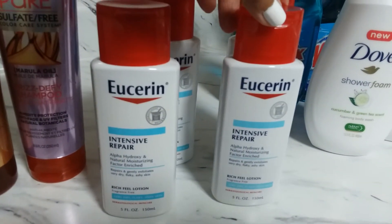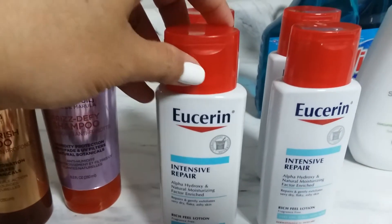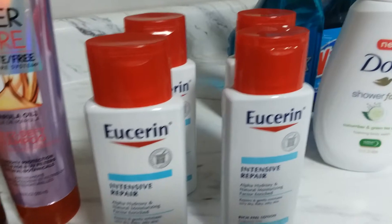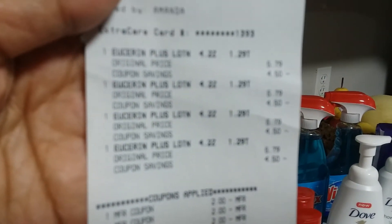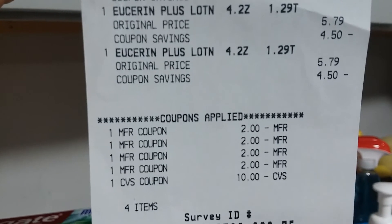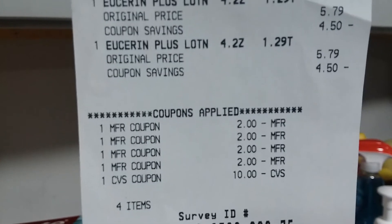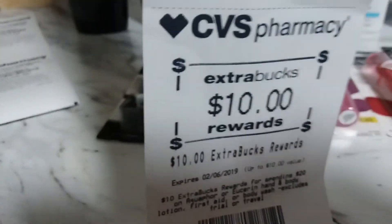I rolled my $10 ExtraBucks into transaction four: spend $20, get $10 ExtraBucks. This was $5.79 times four, totaling about $23.16. I used my $10 ExtraBucks, then paid the rest. There's an internet printable coupon for $2 and I used four of those. My total was $5.16 and I got back $10 ExtraBucks.